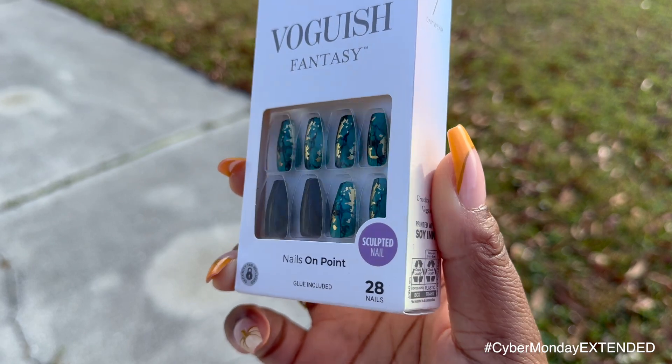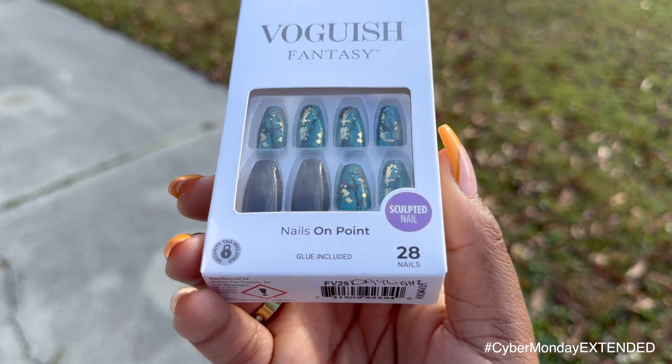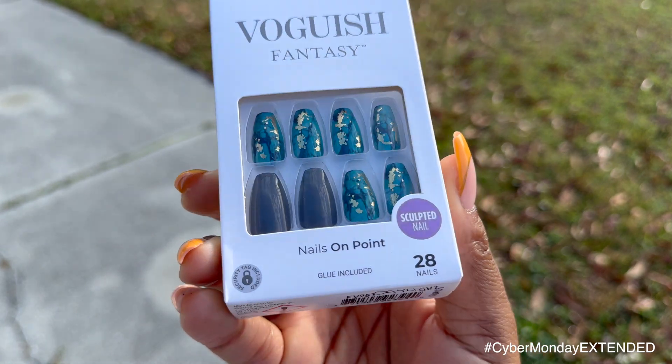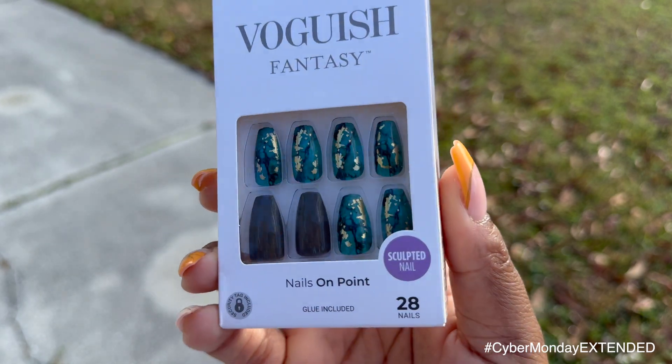Moving along, the next one is called 'Daylight' from the Gel Fantasy line. This is in the medium length and coffin shape. It features a deep chocolate brown as the main nail, and the accent nail has that cute foil method with a darker jade green and a marble effect. I honestly see gold foil flakes on here and I love it — I tried to do the foil look myself, so I highly encourage y'all to pick this one up. It's on the website and it is so cute.